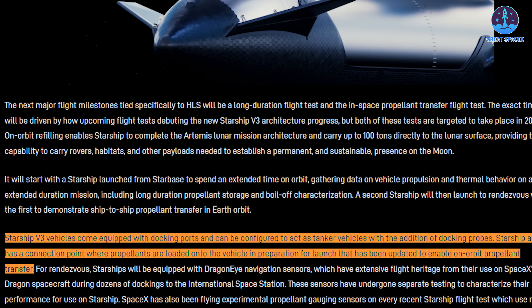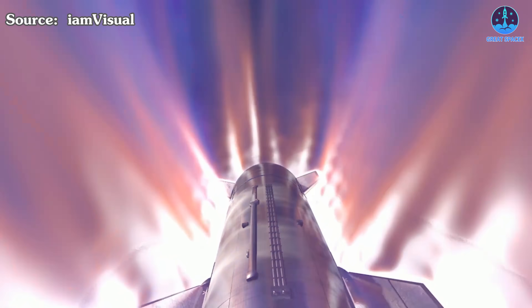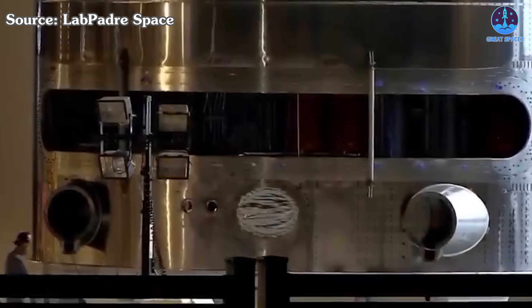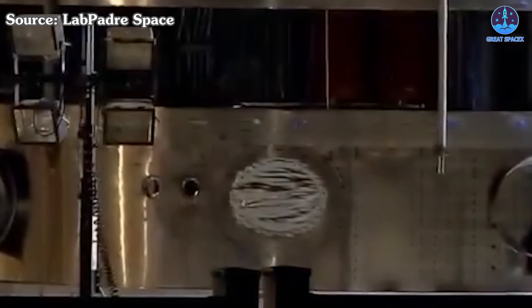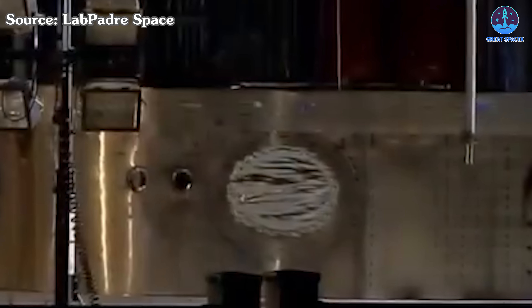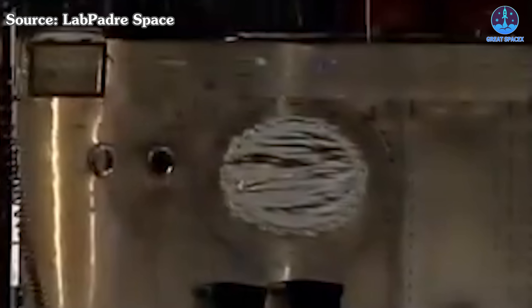SpaceX has provided even more detailed updates on the refilling system. The Starship V3 vehicles are equipped with docking ports that can be configured to function as tanker vehicles through the addition of docking probes. This indicates that a highly innovative system will be integrated into the new hardware in the near future. SpaceX will need to test the survivability of these components during actual flights to ensure reliability. The Starship will also feature an upgraded docking point, originally used for refilling on the ground, optimized further to make it suitable for transferring fuel in the challenging environment of orbit.